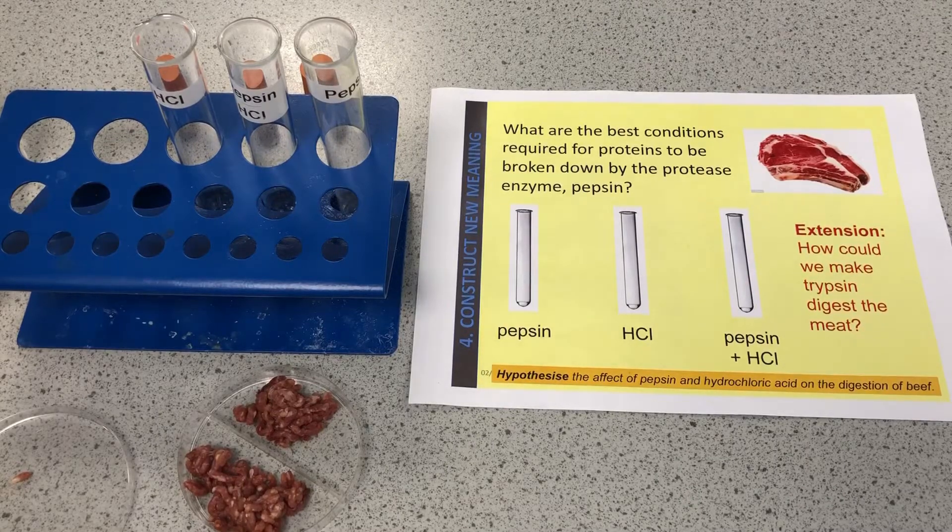This is a B2 video looking at the correct conditions for the breakdown of meat. We are going to set up this practical, leave it for a couple of weeks to get the results, and then see which conditions provided the best environment for this meat to be digested. Our big question is: what are the best conditions required for proteins to be broken down by the protease enzyme pepsin?